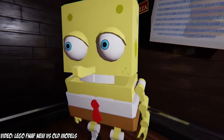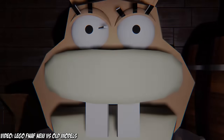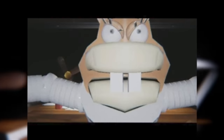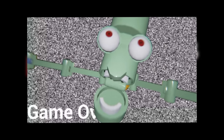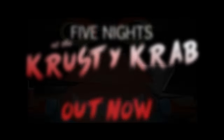Five Nights at Krusty Krab is exactly what it sounds like — you spend five nights at the Krusty Krab while trying not to die. It's one of the classic FNAF fan games, very well known amongst the OG FNAF community. The game includes Spongebob, Patrick, Sandy, Squidward, and Mr. Krabs, all designed as robots. Spongebob is a yellow sponge, Patrick is a pink starfish who has buck teeth for some reason. Sandy is a squirrel missing her glass helmet. Squidward is turquoise but in this game is super thin with a cylindrical head. Mr. Krabs looks like, well, Mr. Krabs.